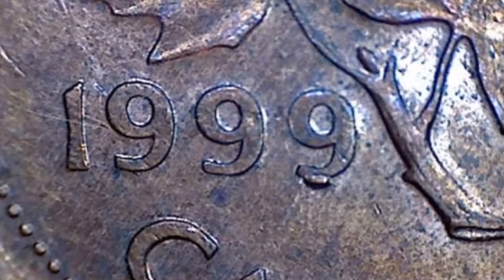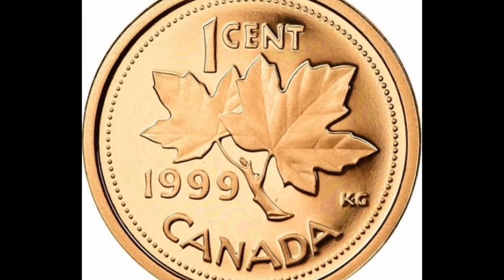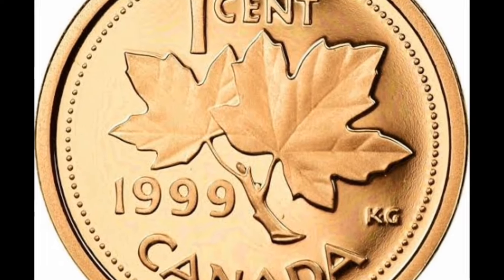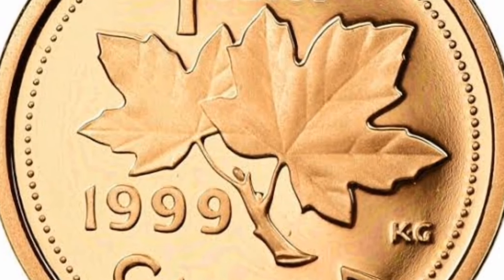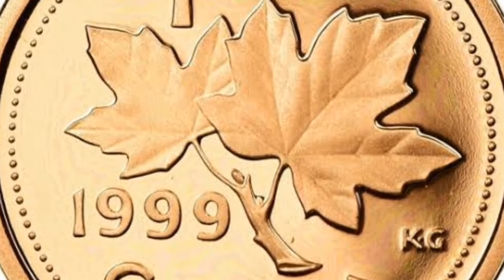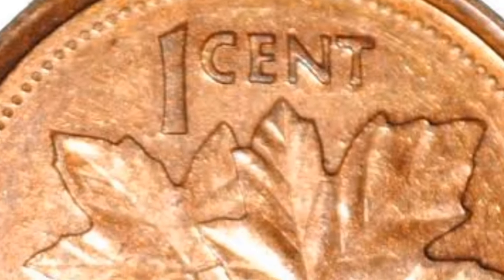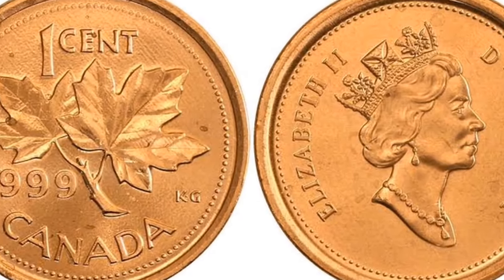What do you guys think about the Canadian 1999 pennies with doubling on the final three digits in the date? If you ever found a legitimate example, or if you ever have found any of the coins that I discussed in this video, please let me know down in the comments — I would love to know. I would really appreciate if you guys would smash that thumbs up, subscribe if you're new, and ring that bell notification so you can stay up to date with my new content. But I think that is pretty much going to do it for this one, folks. So until the next one, everybody peace out and have a good one.